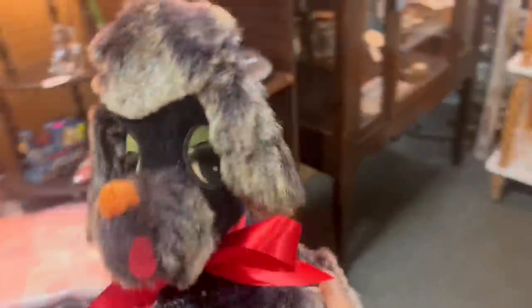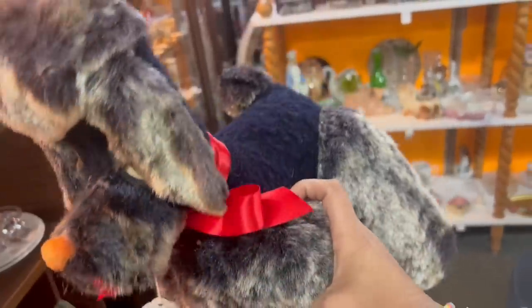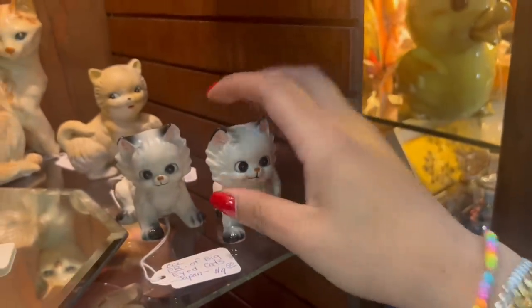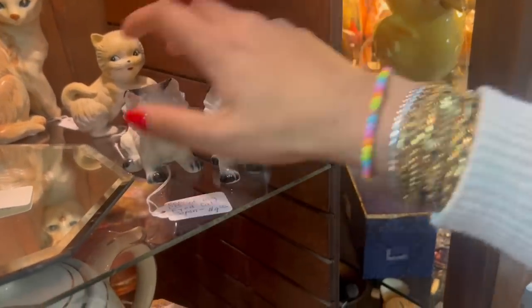I hope I don't regret it, because like I said, a lot of these I've bought have sat around — but this one's really unique. Oh my gosh, look at these little freaking cats! How fun are they? Pair of big eye cats, $9.50. I'm going to grab these too.